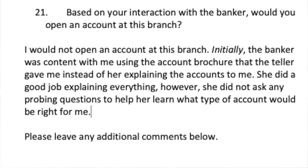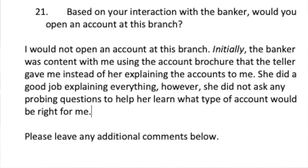There will be follow-up questions after your summary. One extremely important question is: would you open an account at this branch? They're asking based on your interaction with the banker specifically — not whether the bank has good accounts. I said I would not open an account at this branch. Initially the banker was content with me using the brochure the teller gave me instead of explaining the accounts herself. She did a good job explaining things, but she did not ask any probing questions to learn what type of account would be right for me.